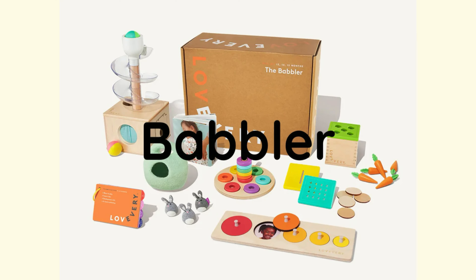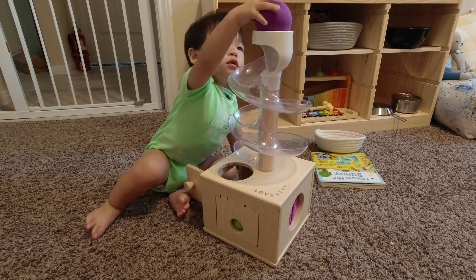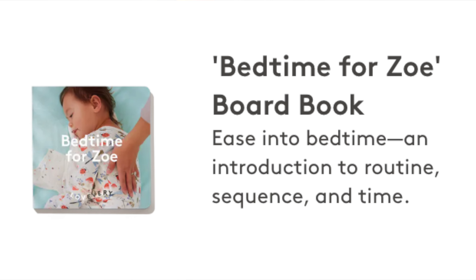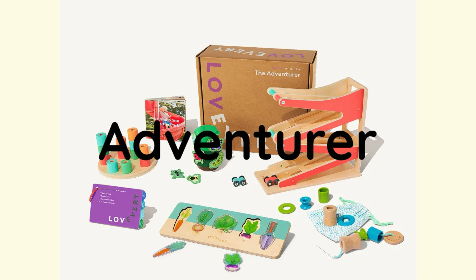Now onto the year one play kits — these get harder to rank as I try my best to rank them against each other. The Babbler includes the famous ball run, which my children still play with today at ages four and two, though not quite in the same manner as a one-year-old would. All the other items in this kit were also a big hit. Year one is also when the books really reach another level — the stories are great and children love them. The book Bedtime for Zoe is perfect for this age range, especially when they start fighting bedtime. I'd have to rank this play kit as a must-have.